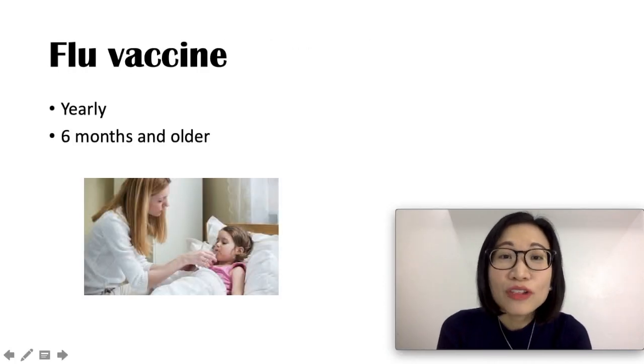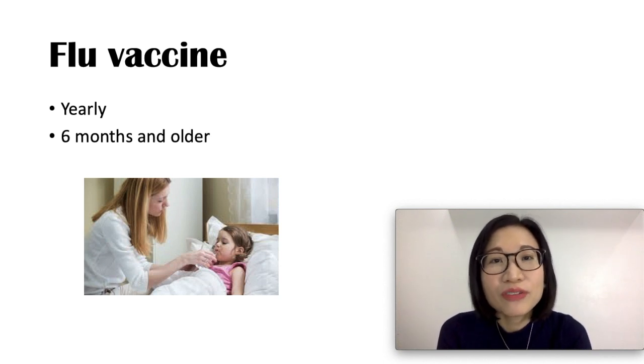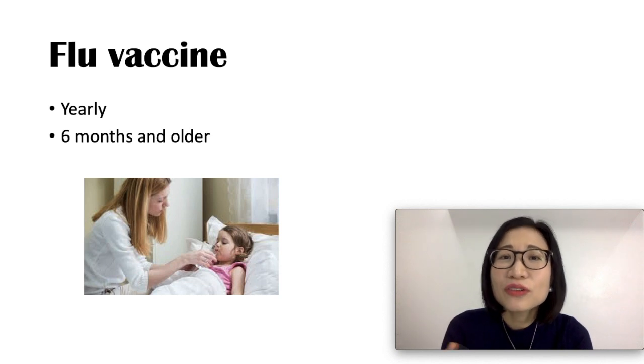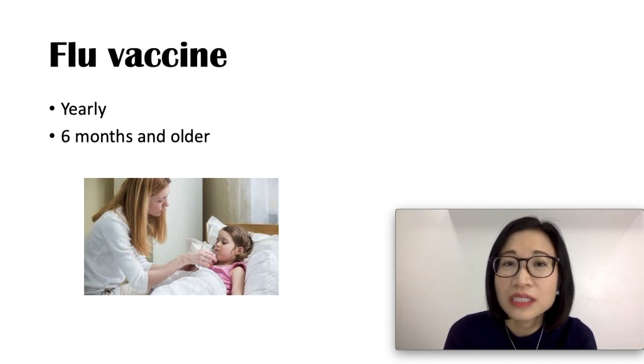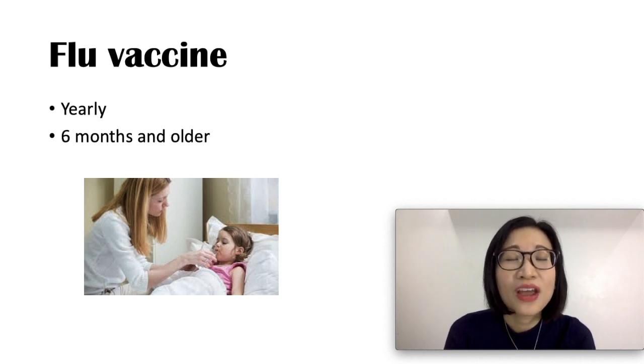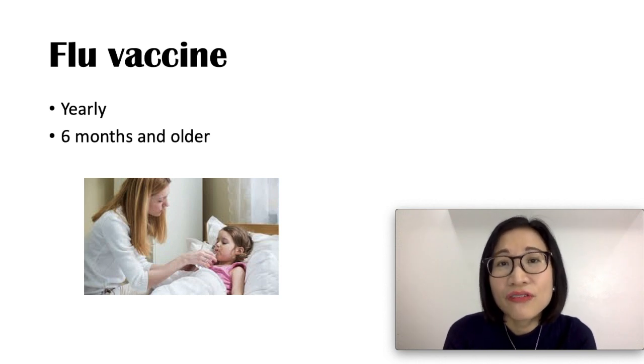The flu vaccine is given every year. The CDC recommends flu vaccine annually because the flu virus changes every year. It can be given to children as early as six months. This vaccine protects your child against flu illnesses and hospitalizations among children, and it has been found to be life-saving. The flu vaccine is safe, with mild side effects such as soreness at the injection site, fever, and headache.